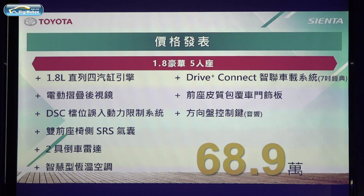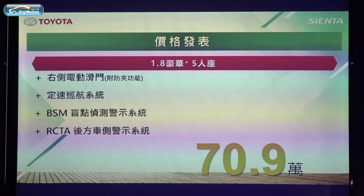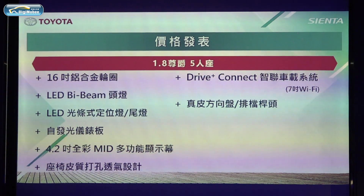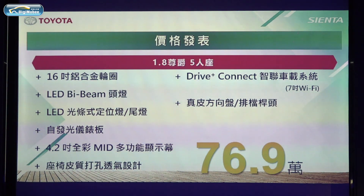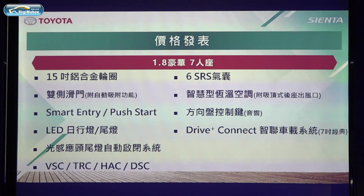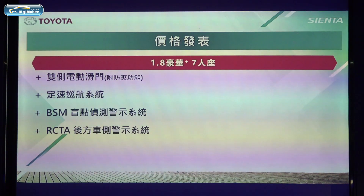The 1.8 Luxury Plus five-seater adds right-side power sliding door, cruise control, and BSM blind spot detection system, with a suggested retail price of 709,000 NTD. The 1.8 Luxury hybrid five-seater features 16-inch alloy wheels, LED projector headlights, and LED daytime running and tail lights, with a suggested retail price of 769,000 NTD. The 1.8 Luxury seven-seater comes with dual sliding doors and other features at a suggested retail price of 779,000 NTD. The 1.8 Luxury Plus seven-seater adds dual power sliding doors at a suggested retail price of 809,000 NTD.